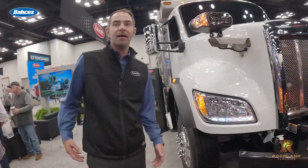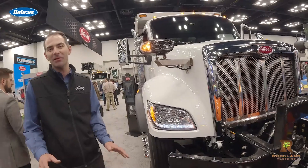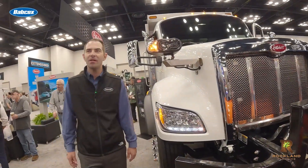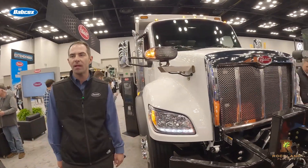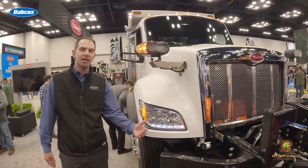It's extremely easy. I am even capable of doing this. It's pretty quick — there are four-turn fasteners on the splash shield, and then it literally is plug and play from halogen to LED.